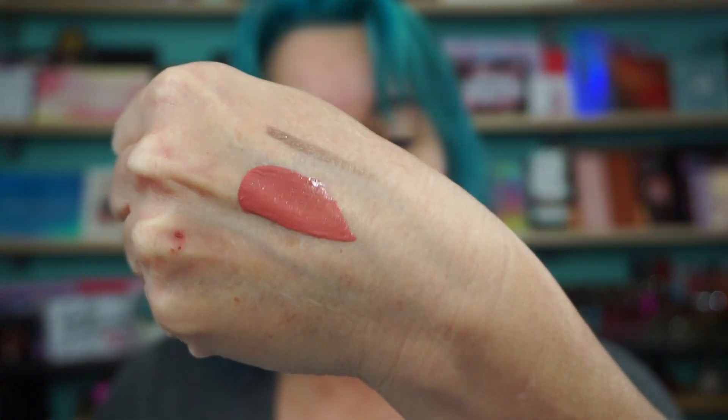I've actually worn this, and it's very nice — beautiful shade. And it will dry down matte.